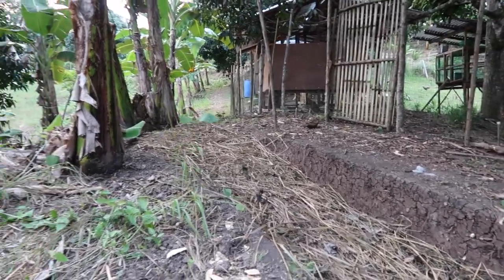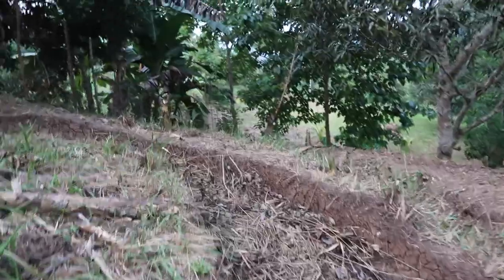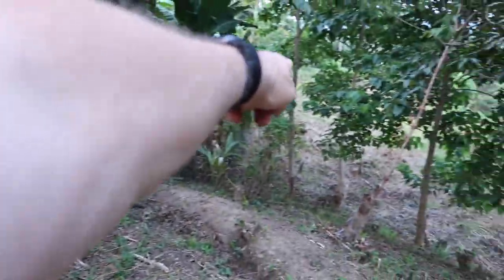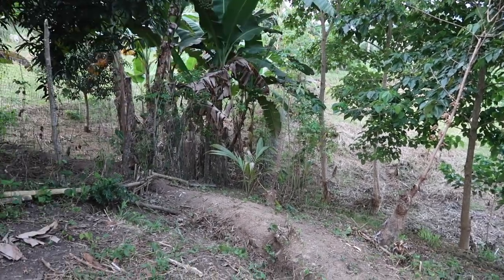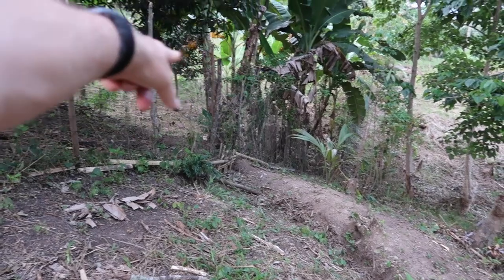We cut this ramp in here so we can bring a wheelbarrow or wheelie bin down to harvest mangoes or whatever. I'm now walking around swale number three. Straight across on the other ridge it goes through the fence, around inside the chicken yard, comes out at the back gate, and continues around to the other boundary. So that's stopping water even from the neighbors — capturing that water — and down here these swales are driving the bananas and that little mango tree.